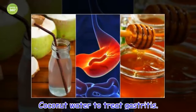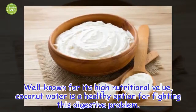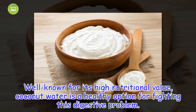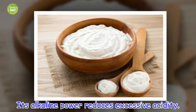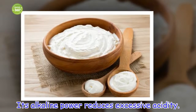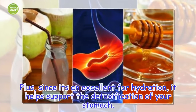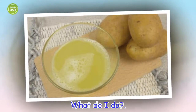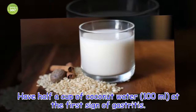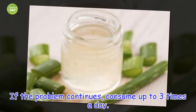Coconut water, well known for its high nutritional value, is a healthy option for fighting this digestive problem. Its alkaline power reduces excessive acidity, and since it is excellent for hydration, it helps support the detoxification of your stomach. Have half a cup of coconut water at the first sign of gastritis, and consume up to 3 times a day if the problem continues.